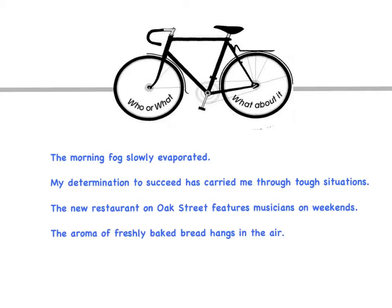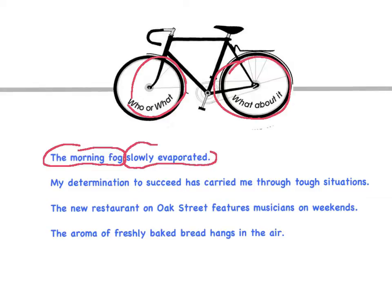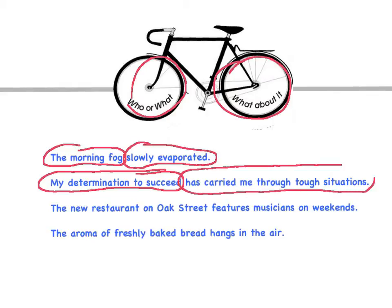Let's look at some sentences and look at the wheels — the who or what and the what about it. 'The morning fog slowly evaporated.' Who or what? The morning fog. And what about it? Slowly evaporated. We have a sentence. 'My determination to succeed has carried me through tough situations.' Who or what? My determination to succeed. What about it? Has carried me through tough situations. 'The new restaurant on Oak Street features musicians on weekends.' Who or what? The new restaurant on Oak Street. And what about that restaurant? Features musicians on weekends.